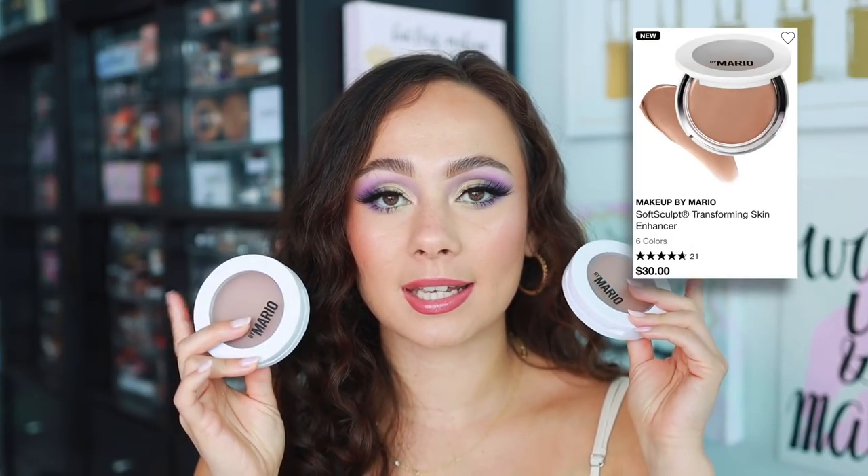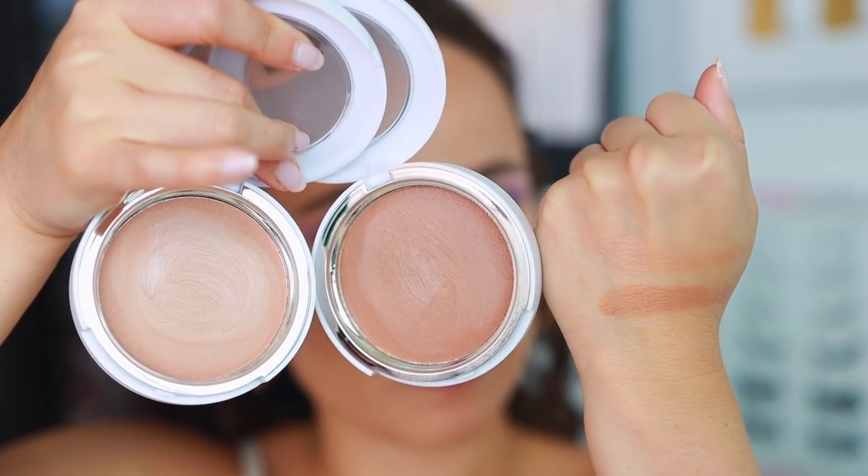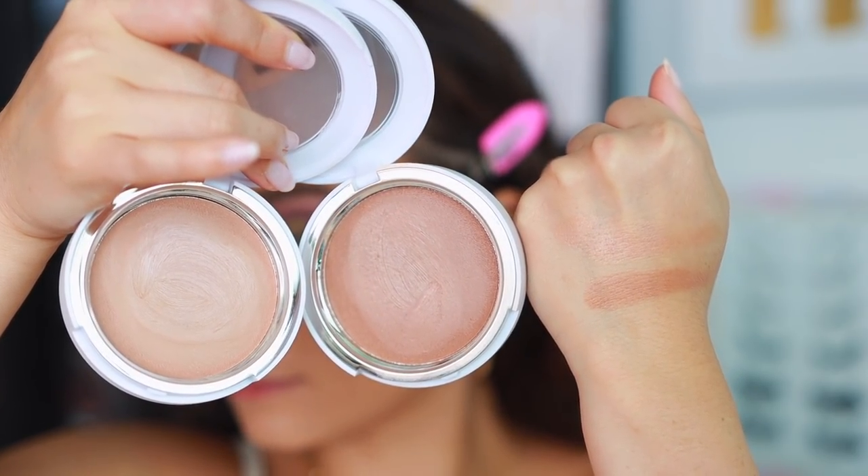The next product is also new and I've been testing it a lot. This is the Makeup by Mario Soft Sculpt Transforming Skin Enhancer. People got really upset with me because I used the powder version all over my face — I was just testing it! I found the way I like to use these and obviously I'm liking it because I'm putting it in my favorites. I have two shades: Light and Light Medium. I prefer Light Medium if you're around my skin tone, but I'm still enjoying the Light since I have it.